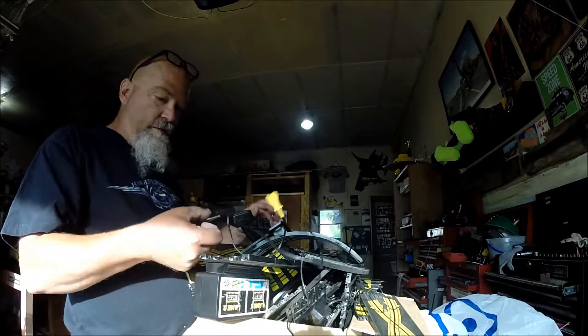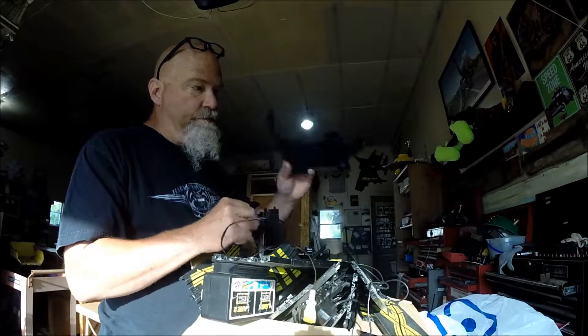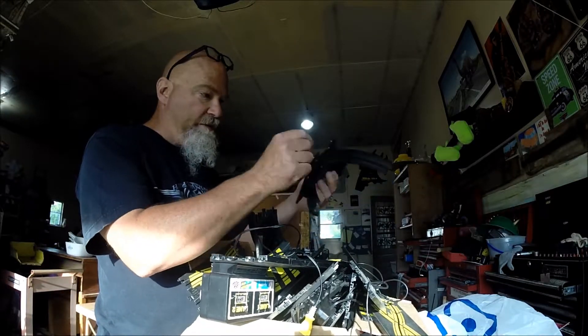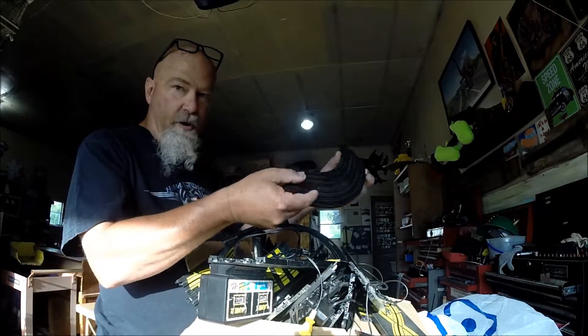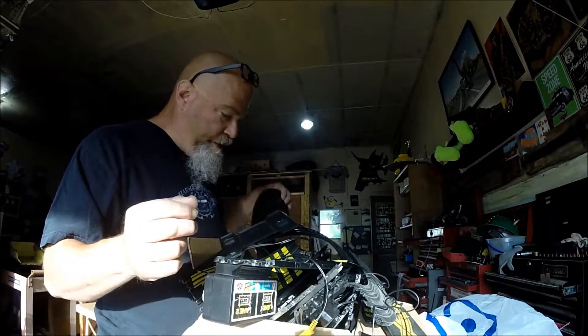There's controllers in here. There's some loop-de-loop. If there's a complete loop-de-loop, that should be about $20 by itself. I usually average a buck a piece for my track. So I think I did pretty good.